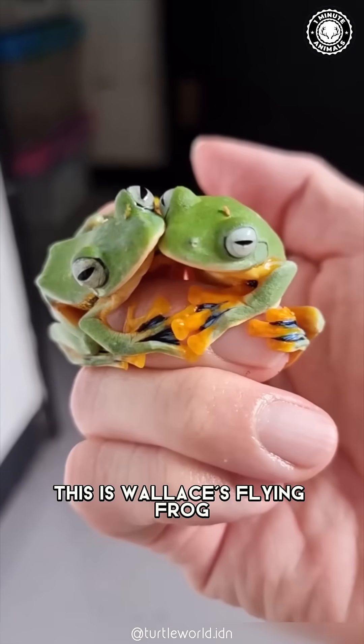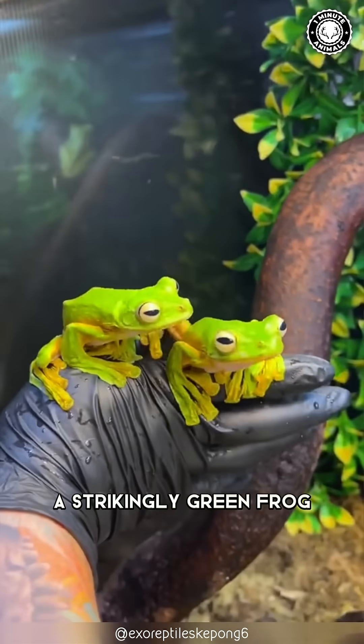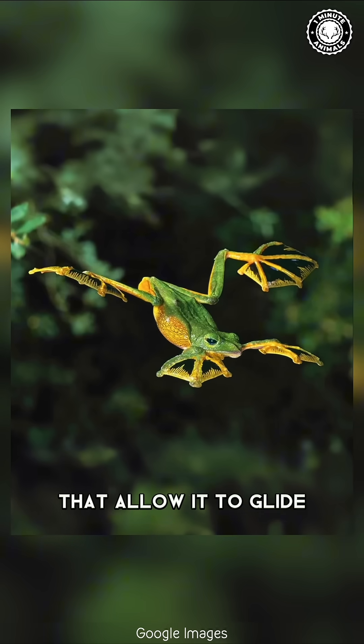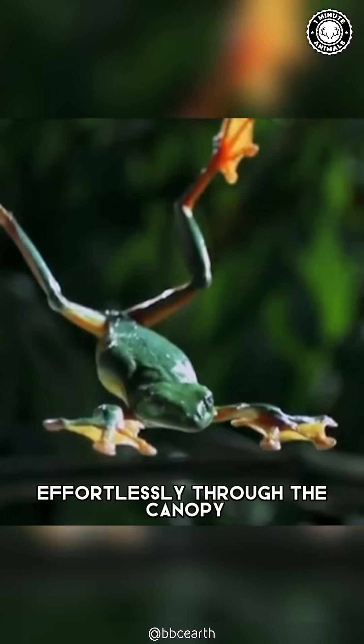This is Wallace's Flying Frog, a strikingly green frog with webbed feet and long, agile limbs that allow it to glide effortlessly through the canopy.